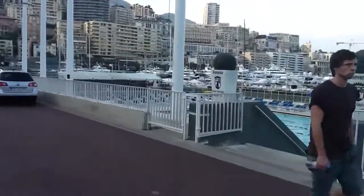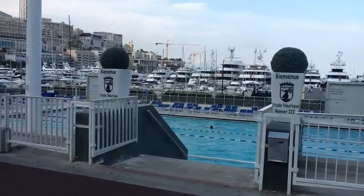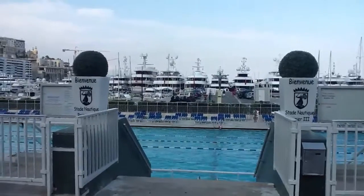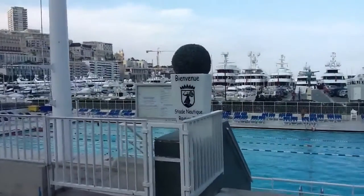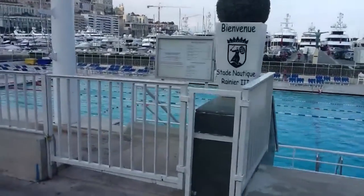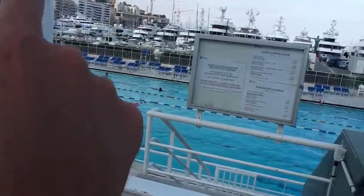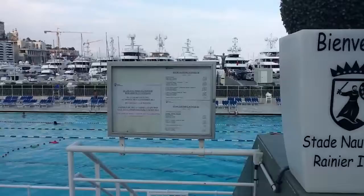It's called Stade Nautique Rainier III, and it looks like this. It's very impressive — of course you can get in and swim here. And of course the F1 cars pass right behind, so they go this way and all the way there.